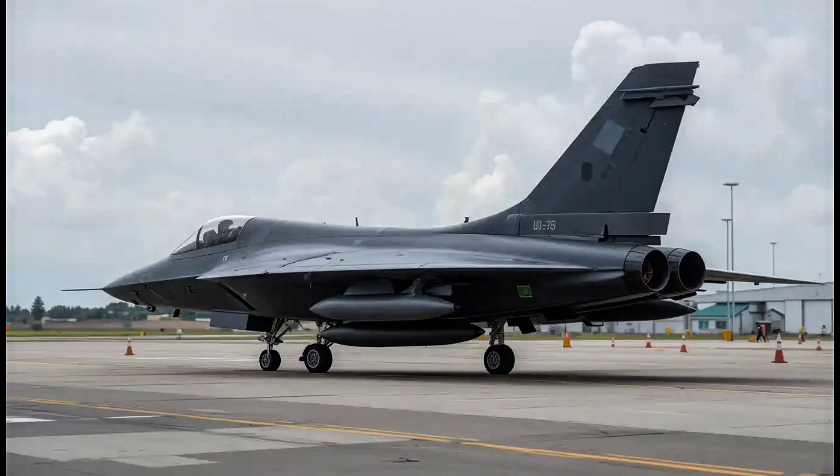That's our look at the Sukhoi Su-75 Checkmate. If you enjoyed this breakdown, make sure to like and subscribe for more coverage of military aviation and future tech. Let me know in the comments — do you think the Checkmate will be a serious rival to the F-35, or will it remain more of a prototype concept? Thanks for watching, and I'll see you in the next one.